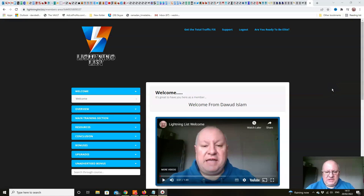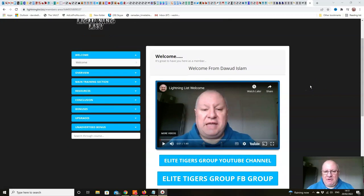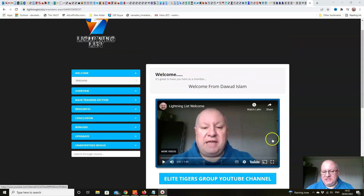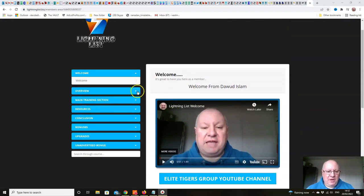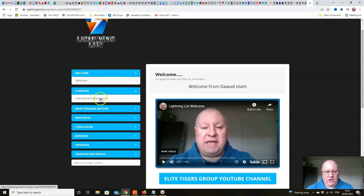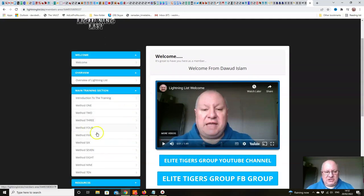Welcome to this quick overview demo video for Lightning List. Everything is pretty straightforward here in the members area. You've got a welcome from me, an opportunity to join our YouTube channel and Facebook group, then we move on to an overview of Lightning List. There's a welcome from Sandra underneath there as well, and then we move straight into the training section.